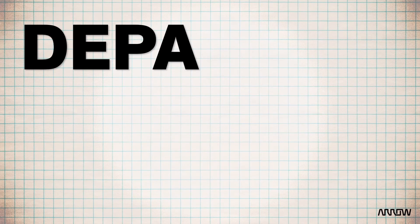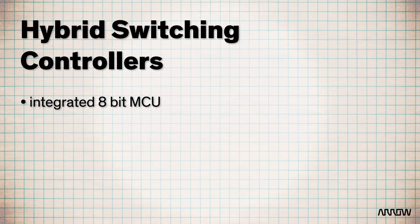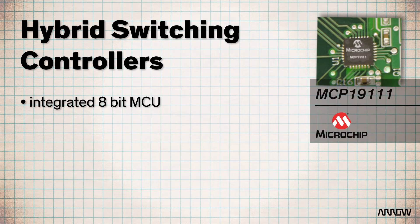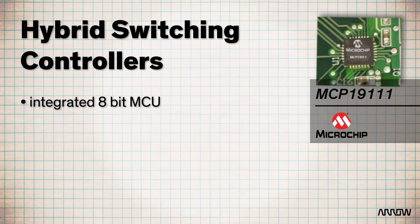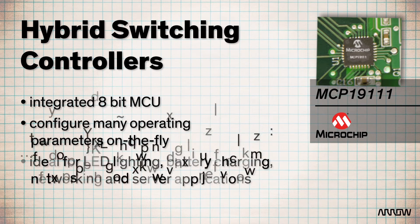With digitally enhanced power analog, or DEPA, technology from Microchip, power and performance meets flexibility. By combining a high-power analog controller with a fully functional 8-bit MCU and digital interface, DEPA technology like the MCP19111 allows users to configure many operating parameters on the fly – ideal for LED lighting, battery charging, networking, and server applications.